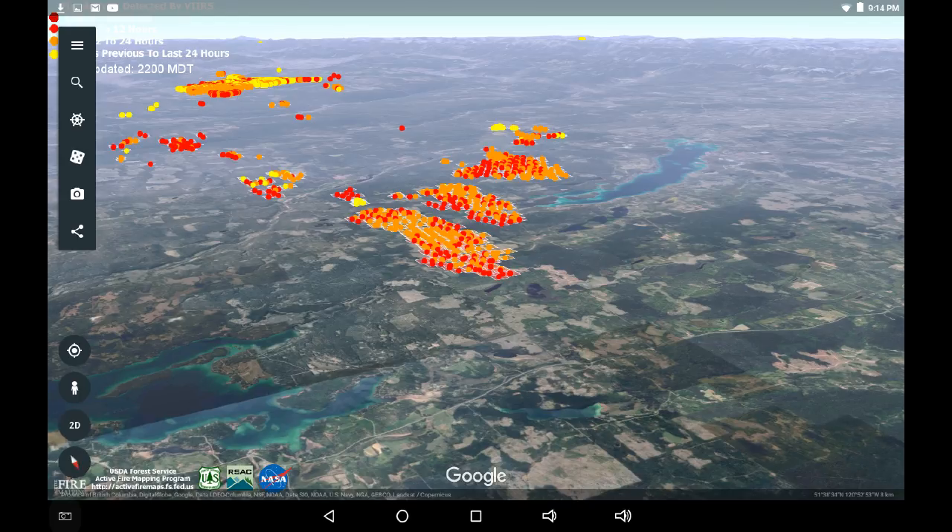We'll come back and look at the radiated power scan to see if that confirms the data we're seeing here — that the tendency is for the fire to want to move to the north and the northeast. That's probably supported by the wind, but the wind has been shifting.